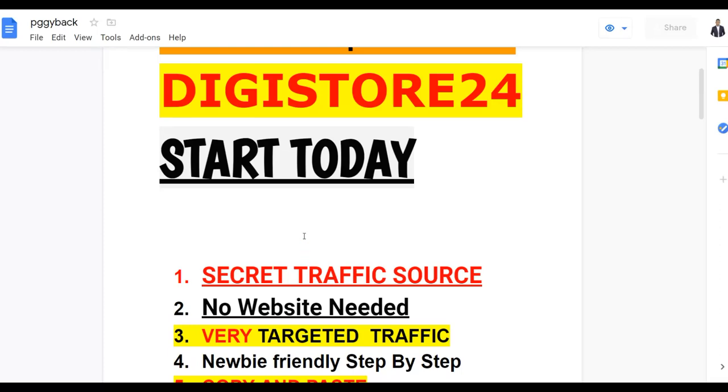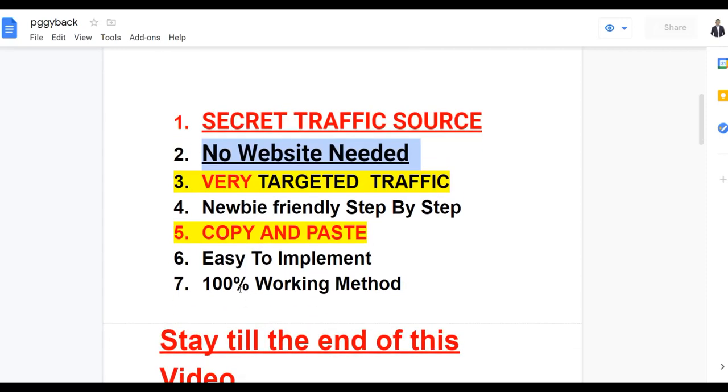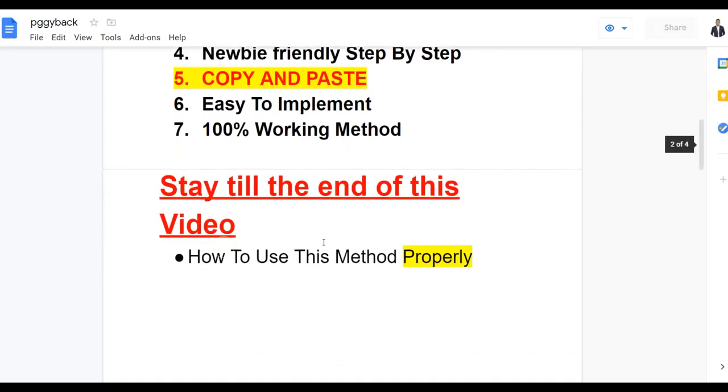The method I'm going to show you, you don't need any website at all to drive traffic. This is very targeted free traffic, and the method is also newbie-friendly. You can do this anywhere and promote products on Digistore24, JVZoo, WarriorPlus — basically any affiliate network with this huge free traffic source I'm going to show you in this video. It's a 100% working method and people are already using this free traffic source to drive traffic to different affiliate websites and make money.